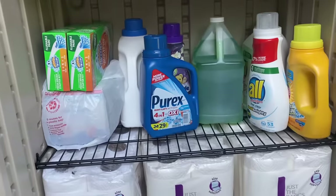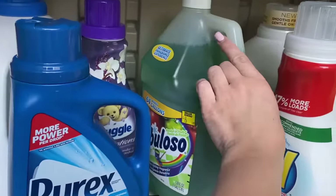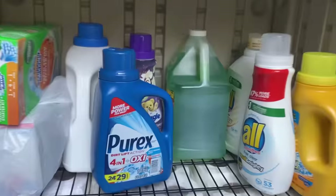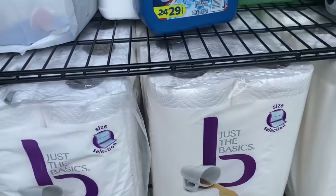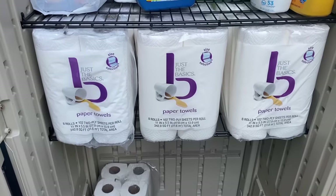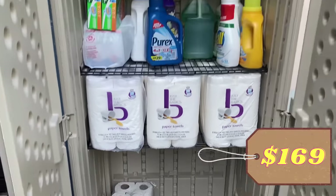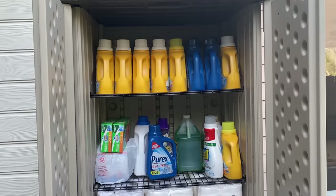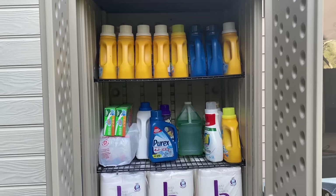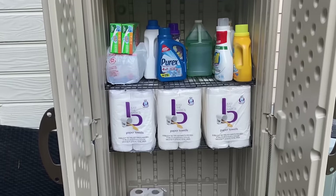I've tested it a bunch of times — it is waterproof, so that works perfect. More laundry products here, a huge Fabuloso I had gotten from Dollar General on clearance. These two shelves literally fit perfectly for paper products, which I think is amazing. This was about $160 for the shed. If you just need a shed, I highly recommend it. It's about six feet tall, two and a half feet wide, two feet deep. That'll be linked below.